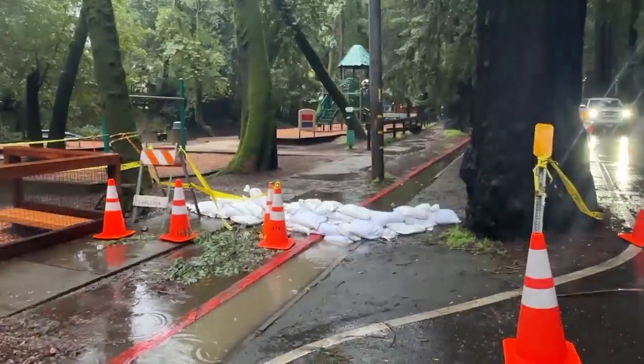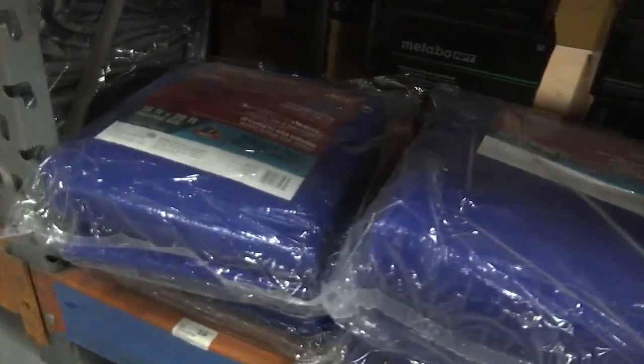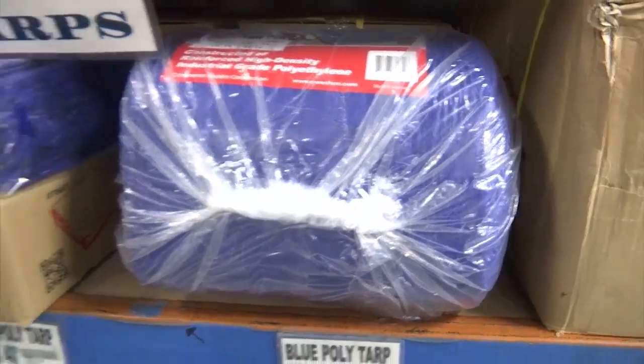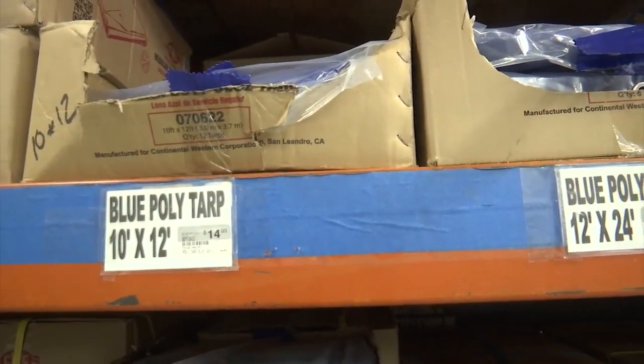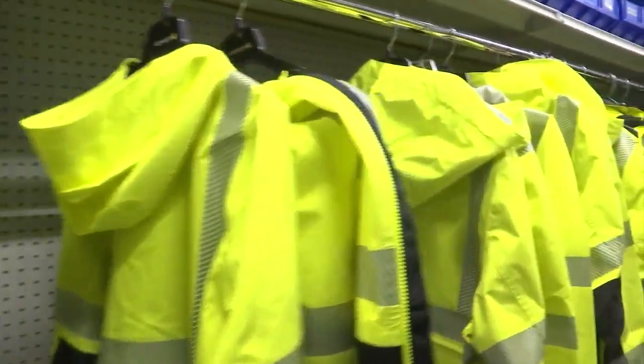From street sweepers to sandbags to sheets of plastic to protect hillsides from further slides, the rush is on to get ready for what's next. Steve Hossfeld with Jackson's Hardware in San Rafael says gear and supplies are flying out the door to meet the demand — rain gear, rain boots, rain jackets, waterproof clothing.